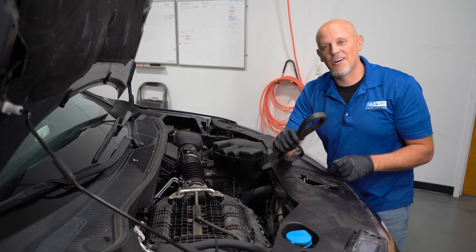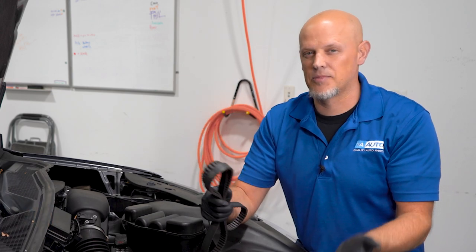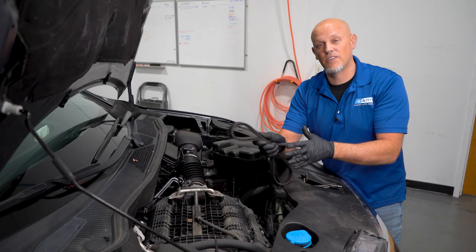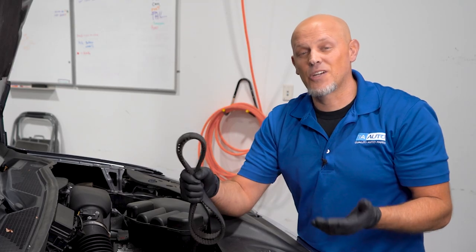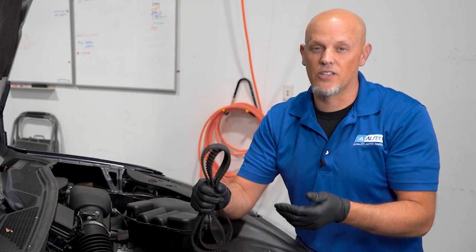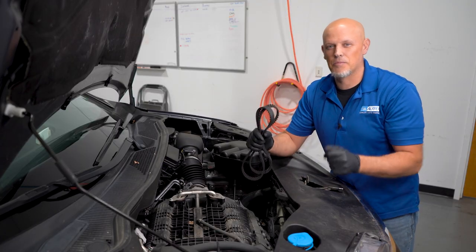The next problem we're going to talk about is the timing belt. Normally timing belts are maintenance items and you're going to have to replace them somewhere between 80,000 and 100,000 miles. Well, with this vehicle, there's actually a problem with the timing belt. Honda knows about it and they made a recall on certain vehicles. So you want to check with your local Honda dealership with your VIN number and see if your vehicle still falls under that recall, because if this timing belt breaks, it's not going to be good for your engine.